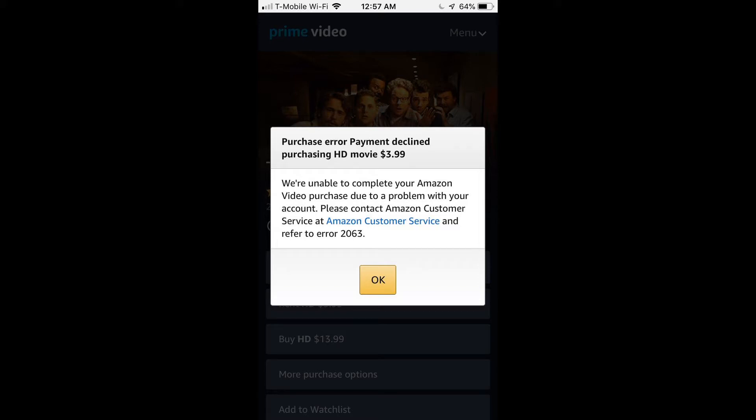Amazon Prime Error Code 2063 usually appears when users try to make a payment for their selected items. This error code indicates an issue with the payment details. However, when users try to verify their digital purchase on their Amazon account by logging into the computers, nothing shows up, but the purchases are visible on their TVs. I have embedded some excellent methods to fix this. Let's start to troubleshoot this error code.